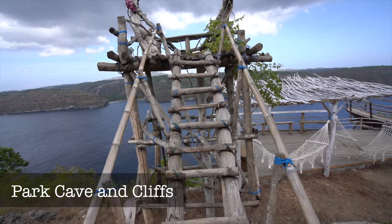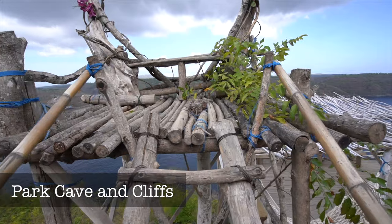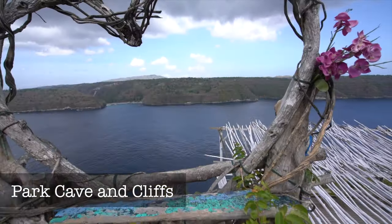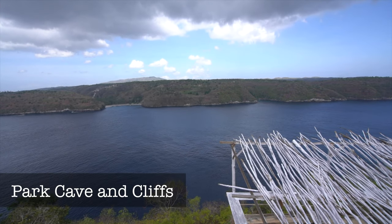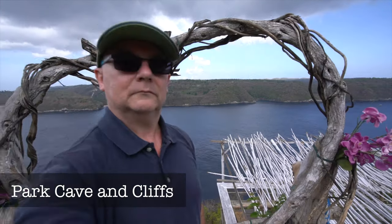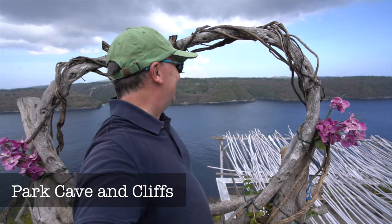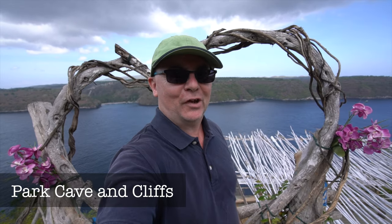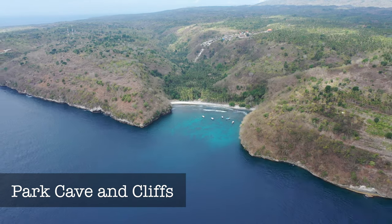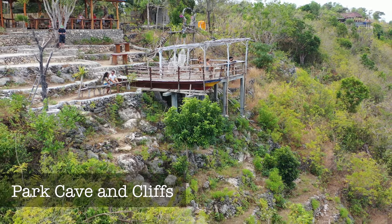Let's see if I can get up this ladder and do this with the camera. Up, up, up, up, up. There's Nusa Penida. You can see why I travel solo, eh?